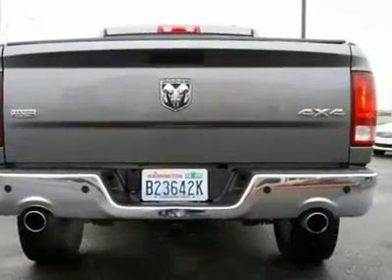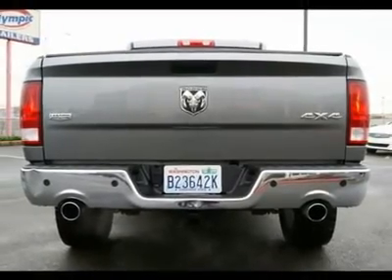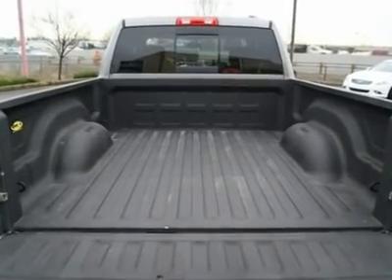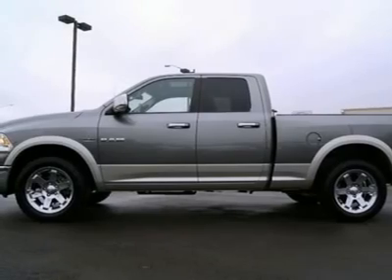Dodge's latest version of the Ram is light years ahead of the old. Gone is the cheap plastic interior, replaced with gorgeous leather, wood trim and higher quality plastics. You could easily imagine yourself sitting inside a Chrysler 300 rather than a pickup.